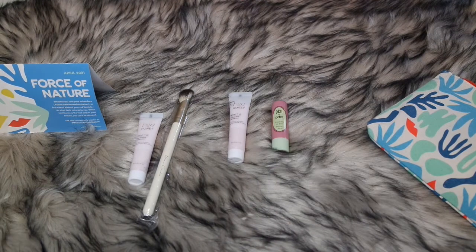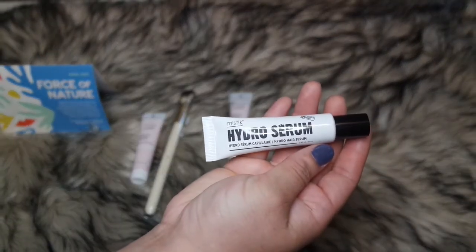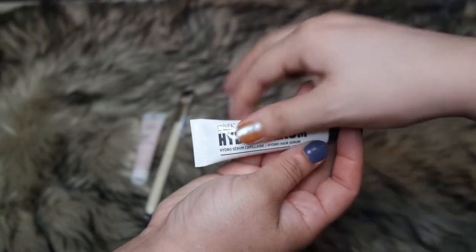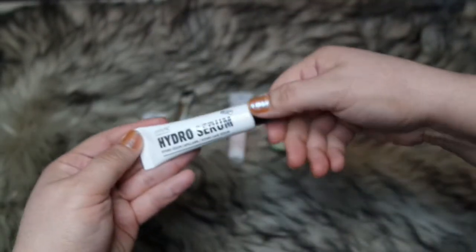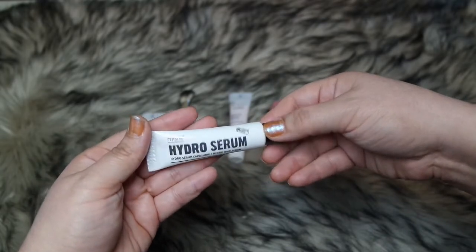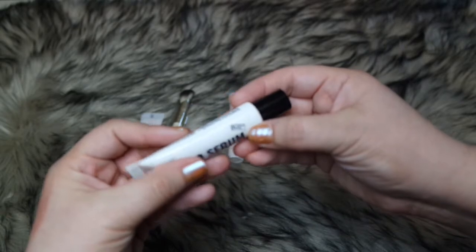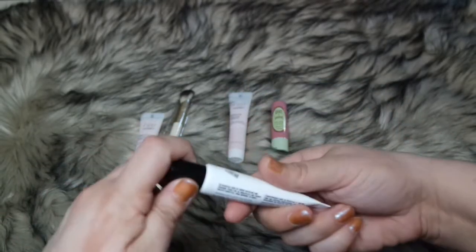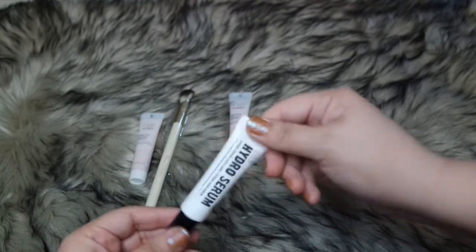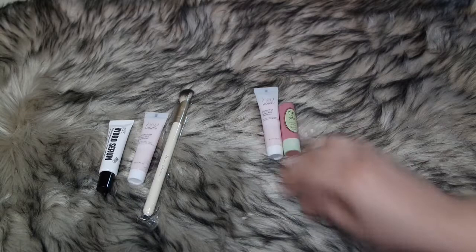The next item I'm pulling out is a Hydro Serum from Mystique. This is a deluxe sample — the full version goes for $70. It's a smoothing gel meets healthy hair serum in a lightweight, non-sticky formula, great for all hair types. It's made with hydrating flaxseed and protects from heat and UV damage. Apply to damp or dry hair before heat styling to prevent damage. I'm going to try that serum for my hair!